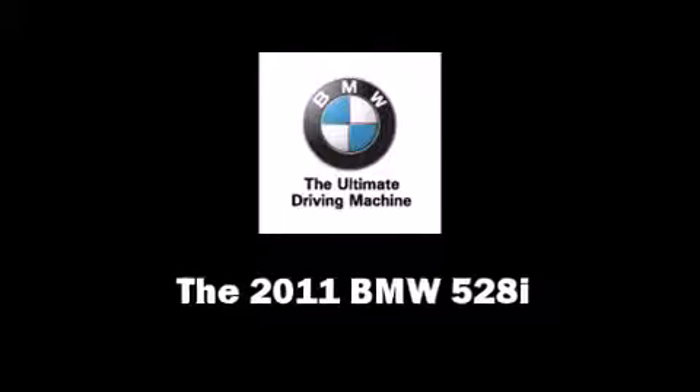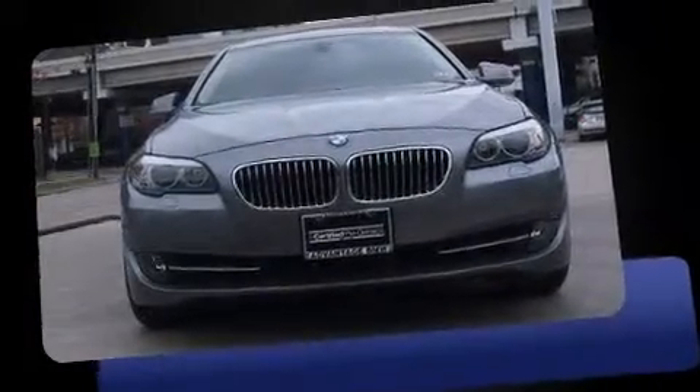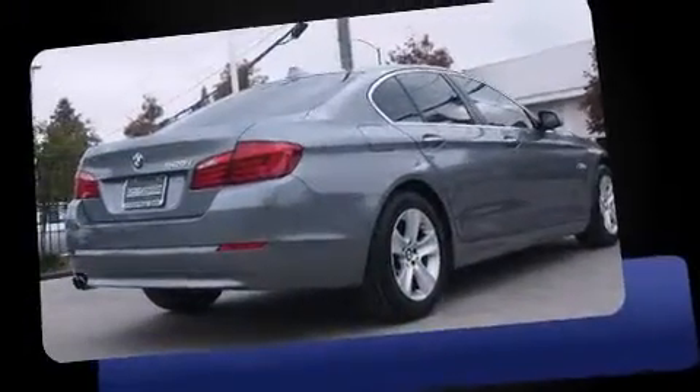Step into the 2011 BMW 528i with fewer than 35,000 miles on the odometer. This four-door sedan prioritizes comfort, safety, and convenience.